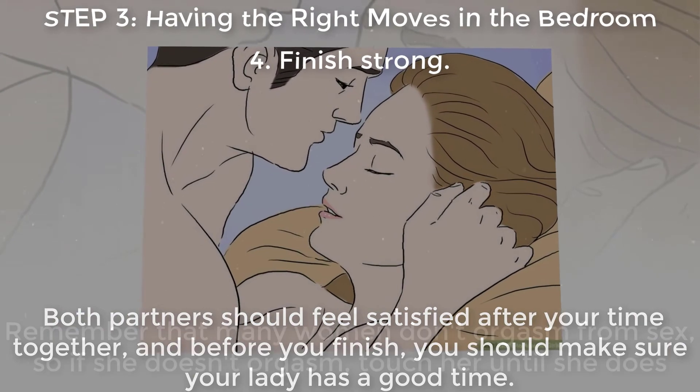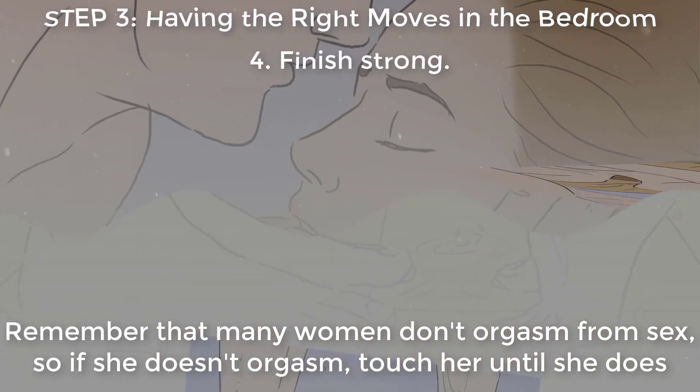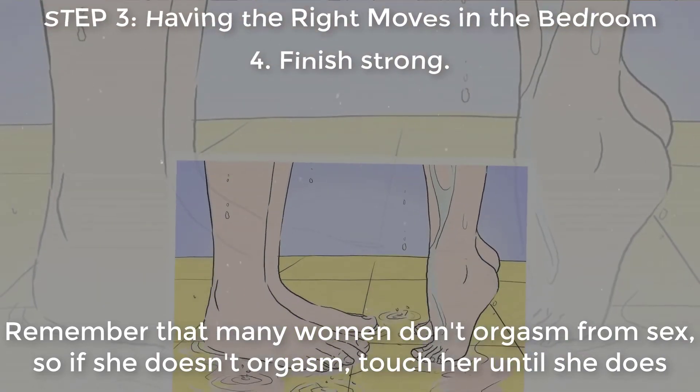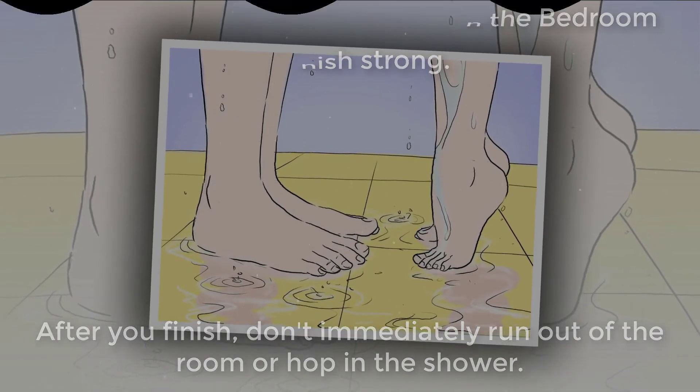Finish strong. Both partners should feel satisfied after your time together, and before you finish you should make sure your lady has a good time. Remember that many women don't orgasm from sex alone, so if she doesn't orgasm, touch her until she does. After you finish, don't immediately run out of the room or hop in the shower.